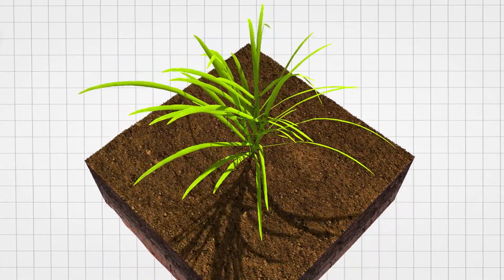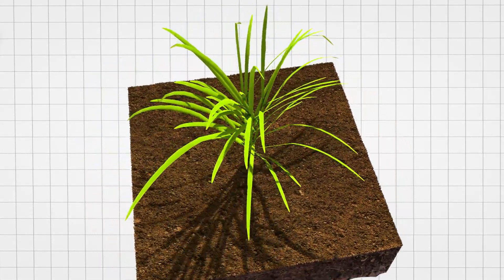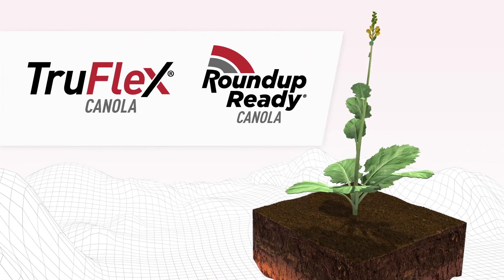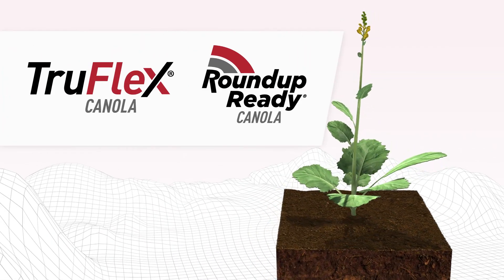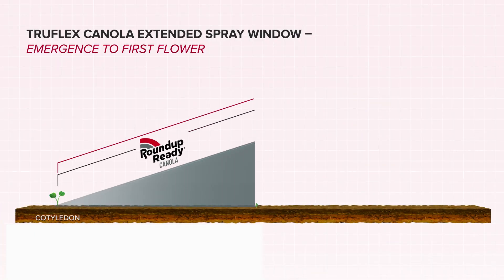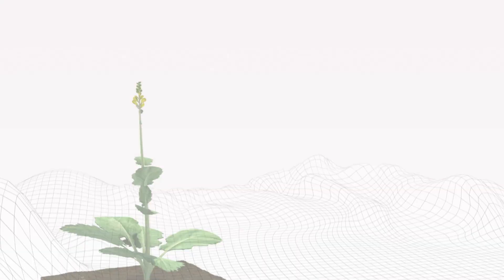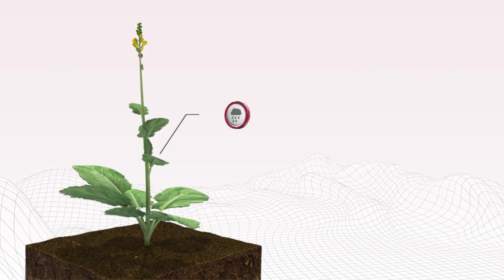Weeds are getting harder to manage and effective control is more important than ever. That's why the Roundup Ready canola technologies have been developed. They give you flexibility and over-the-top applications of glyphosate in your canola, whilst providing you with the opportunity to manage weather.